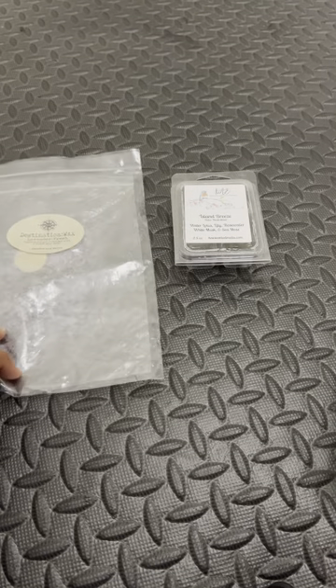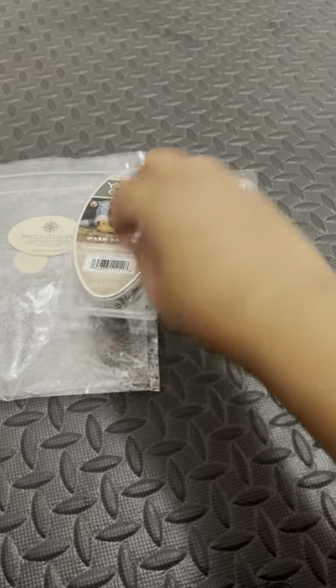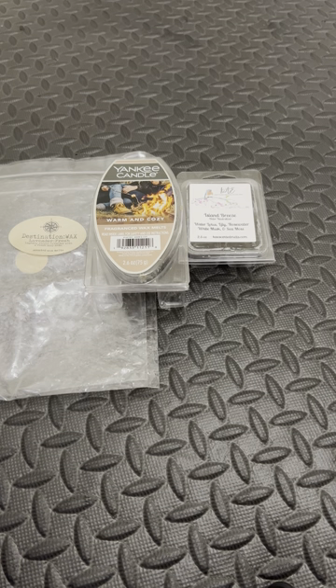I've had this since 2021, so I've had it for quite some time. Here we have Warm and Cozy from Naked Candle — got that at Walmart. Really love that one. Very warm, very cozy. A tad bit masculine.